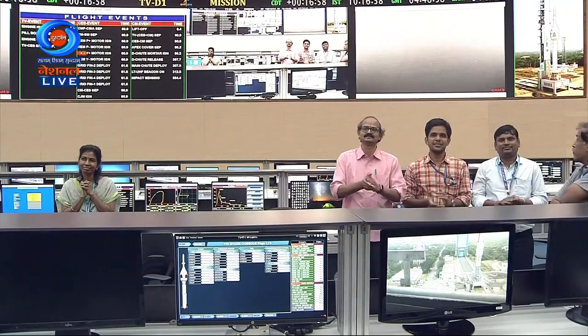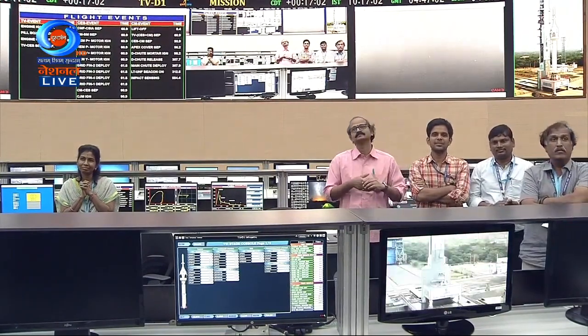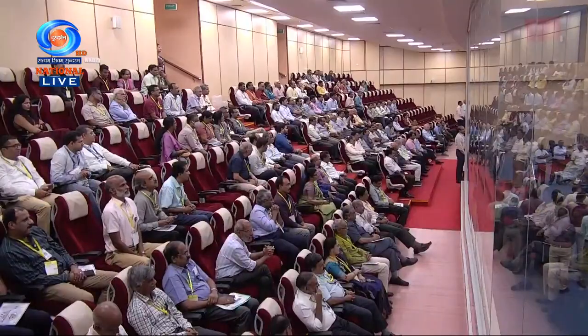Hearty congratulations to all — my dear team ISRO and team India. As the mission director has said, I'm not getting any words to appreciate the whole team. As far as the Gaganyan program is concerned, this is the first major milestone and a great motivator across all ISRO centers. The most important aspect of Gaganyan is crew safety, and this has been beautifully demonstrated — simulating an abort and showing how the crew escape system carries the crew module away to a safe place, like a bird taking its chick to safety.